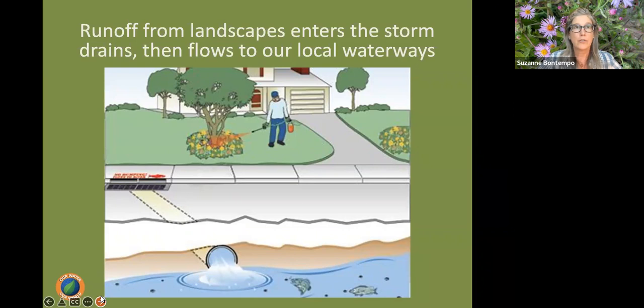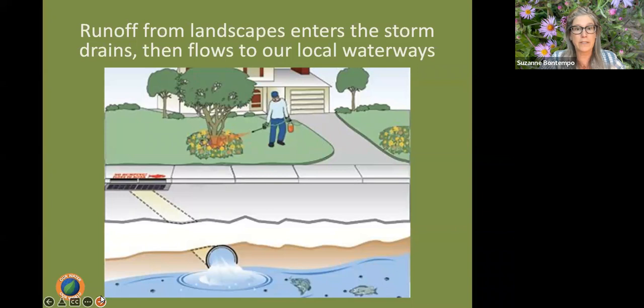We remind folks that all the actions they take in their yards and gardens can be directly linked to our waterways. We always teach less-toxic strategies — those that will not be toxic to our waterways.